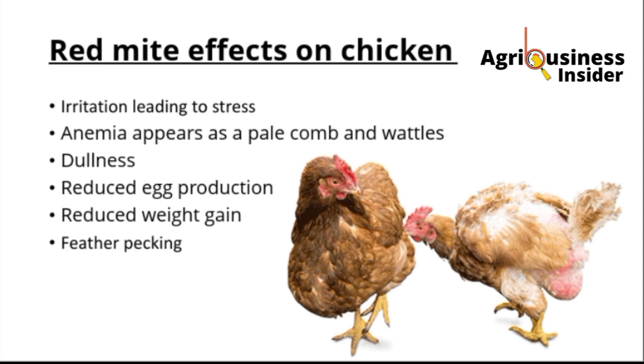These mites have a lot of effect on your chickens. It not only reduces egg production and weight gain, but also it causes a lot of stress. Your chicken will not be comfortable in the chicken house. Also, it causes anemia — it changes the color of the comb and wattle from red to pale. You may also see your chickens pecking one another, which might be a sign that the chicken is seeing mites on the other chicken.